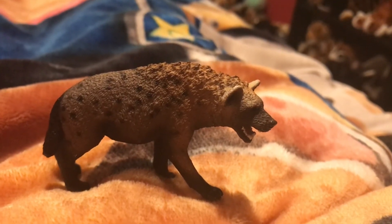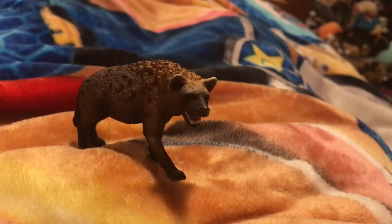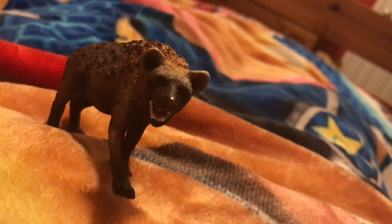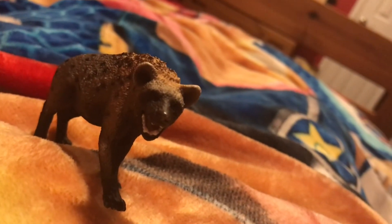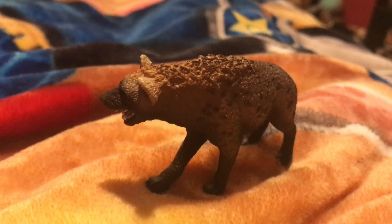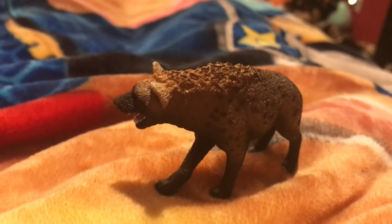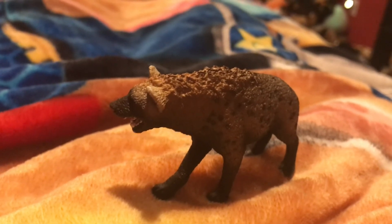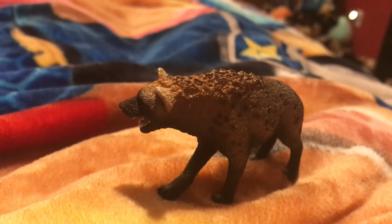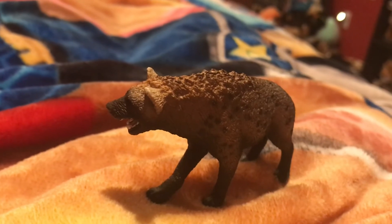The Spotted Hyena gets its name from the spots on their fur. A group of Spotted Hyenas is called a clan, and female Spotted Hyenas are larger than males. Spotted Hyena clans remind me of a social hierarchy — there is a monarch, in this case a female Spotted Hyena, who rules over everybody else in the clan as the alpha female.